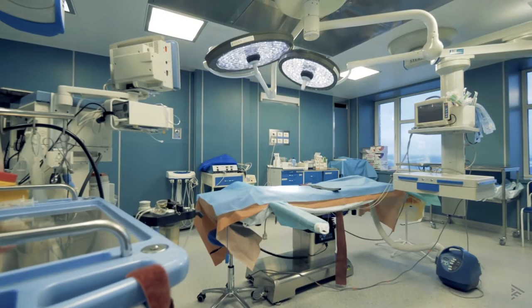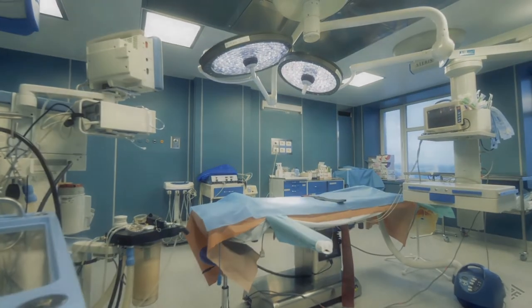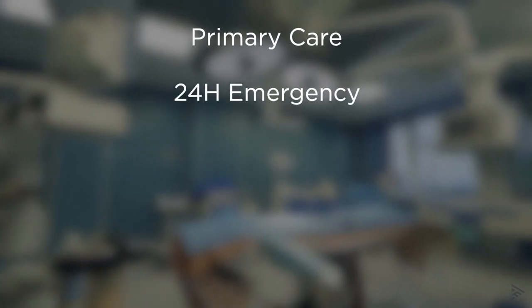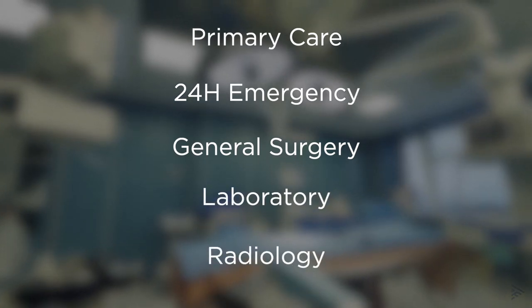The airbase is also well equipped to handle medical issues in case of a diversion. They provide services like primary care, 24-hour emergency services, general surgery, laboratory, radiology and a pharmacy.